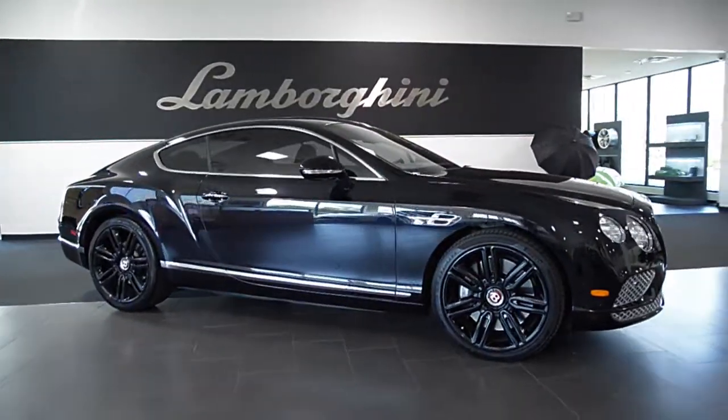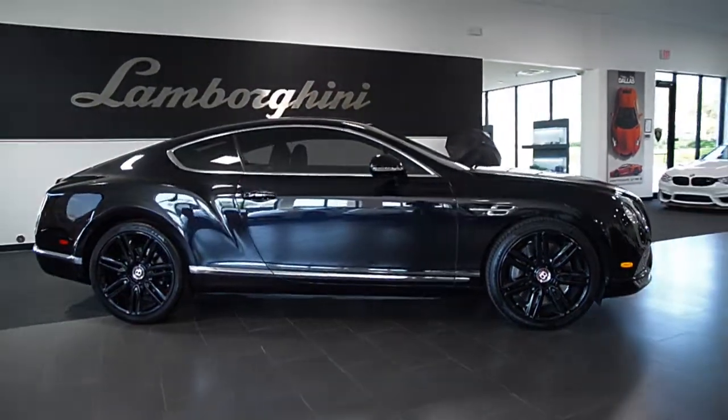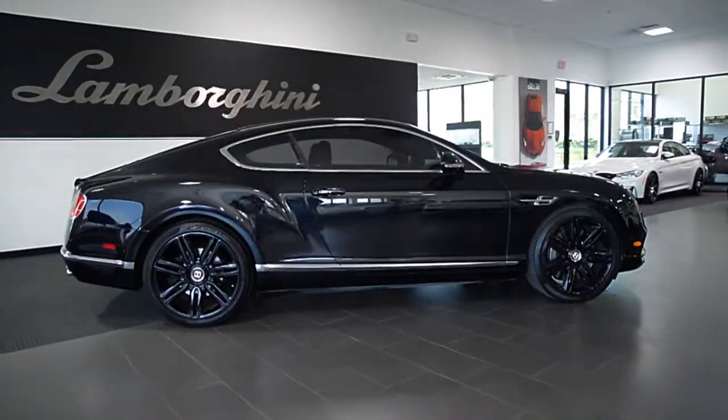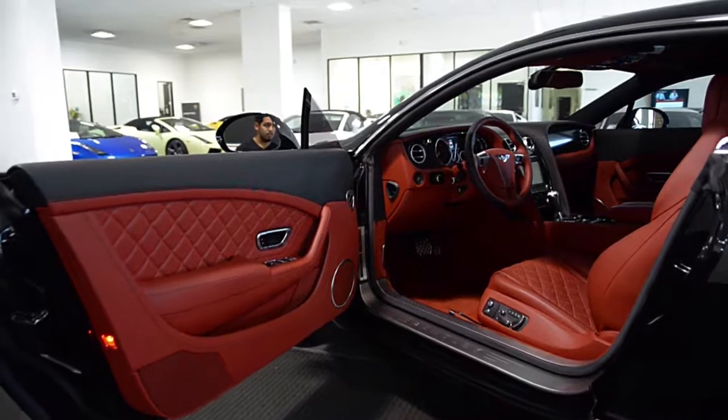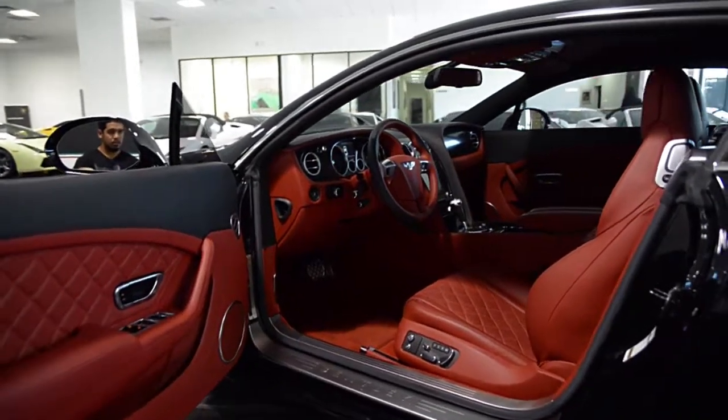Lamborghini Dallas proudly presents this 2016 Bentley Continental GT V8, equipped with a 4.0-liter, 500-horsepower V8 engine and an 8-speed ZF transmission.